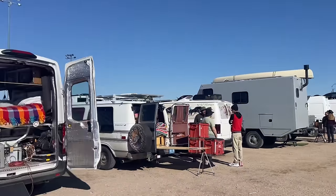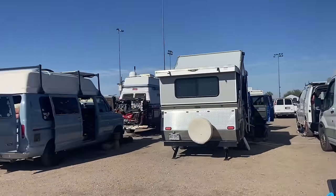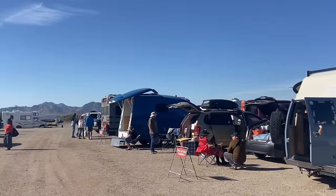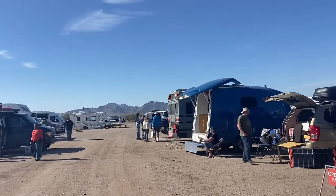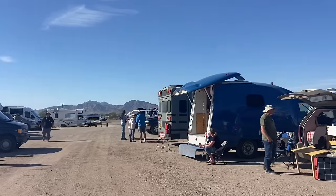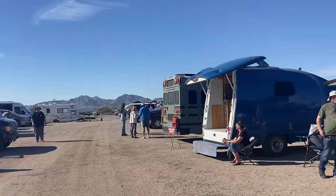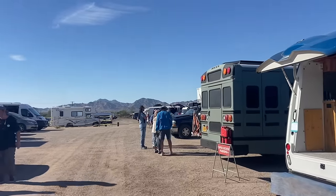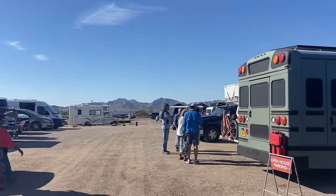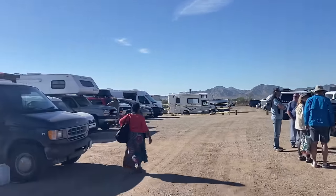You've gotta stay tuned for part two! Men and couples at the RTR showing off their small to medium-sized rigs. Blessings in your day and joy in your journey!